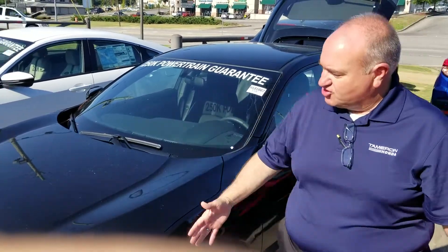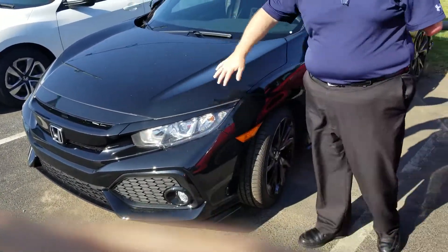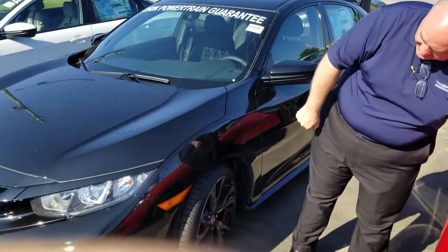I've got the vehicle right here. It's a great looking vehicle. That's the sport package — it gives you that nice black grille and the distinct sport wheels.